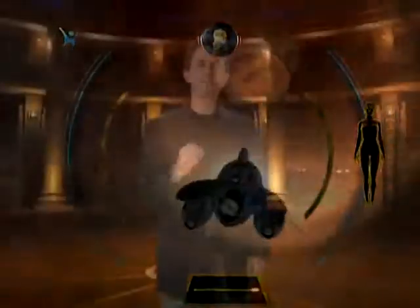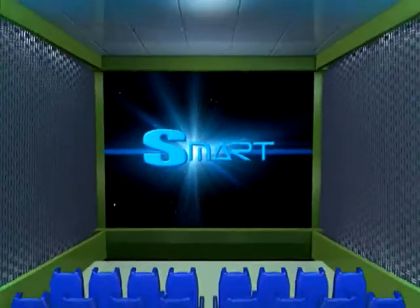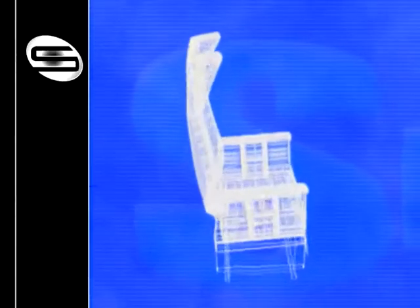Simnoa's 4D smart seat is the ultimate complete package of sound, video, special effects, and content. Simnoa Smart Seats — seats don't get any smarter than that.